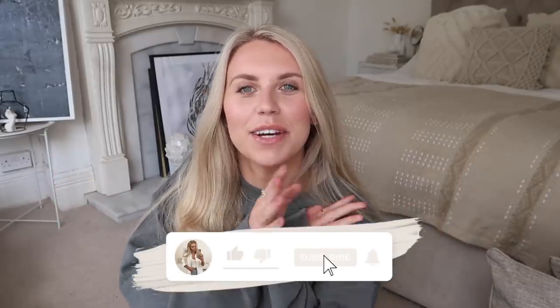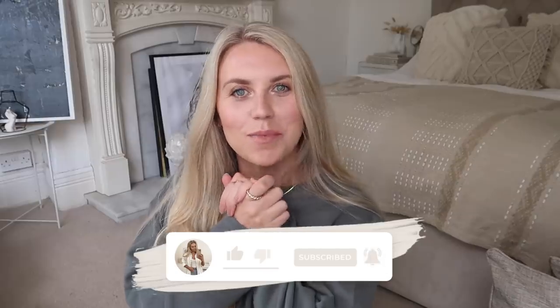Hi guys! I hope you're all doing really really well. Welcome back to my channel and welcome back to a brand new video. We have a Home Bargains tour today. I have been shopping and I have some new bits to share with you — four bags full to be precise. So if you want to see what I've got, make sure to get comfy, get cozy, get yourselves a nice yummy drink and snacks and I hope you guys enjoy this video.